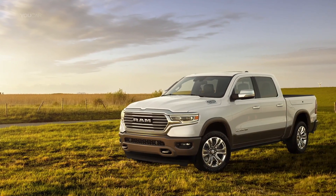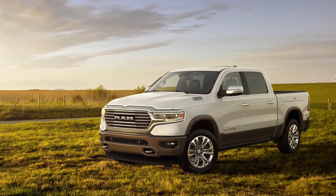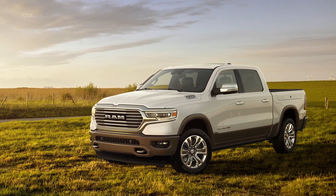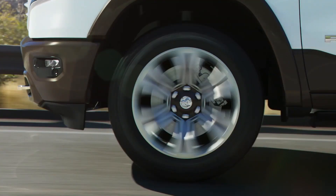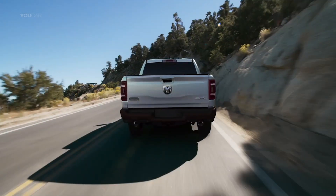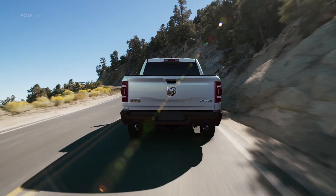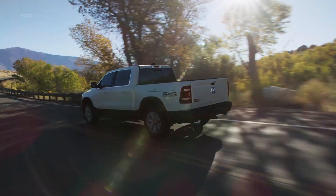The exterior of the new 2019 Laramie Longhorn is finished in a two-tone appearance with chrome grilles. The two-toning is actually inside the pocket of the wheel, which is pretty cool. Really awesome 22-inch wheels are also an option on the vehicle. It's finished off with a nice belt buckle badge that adorns the rear of the truck as well as the side of the truck.